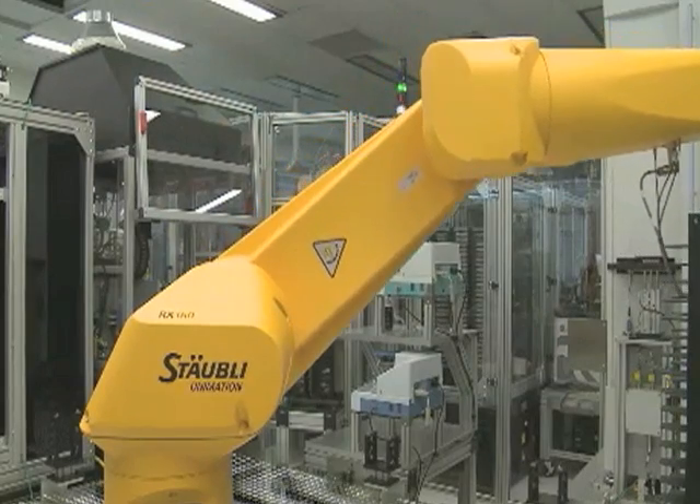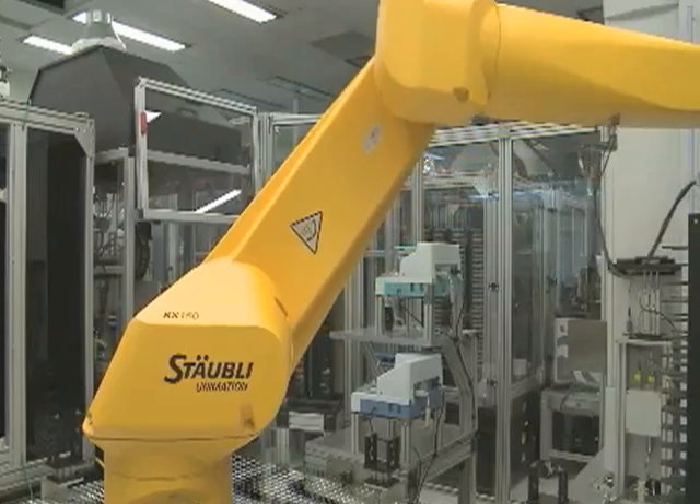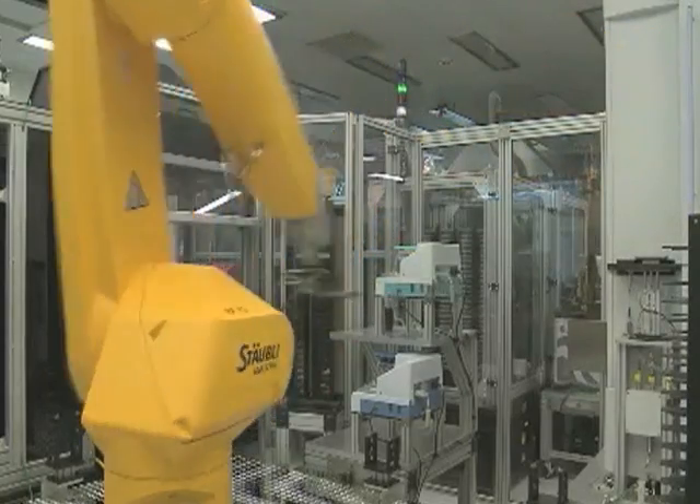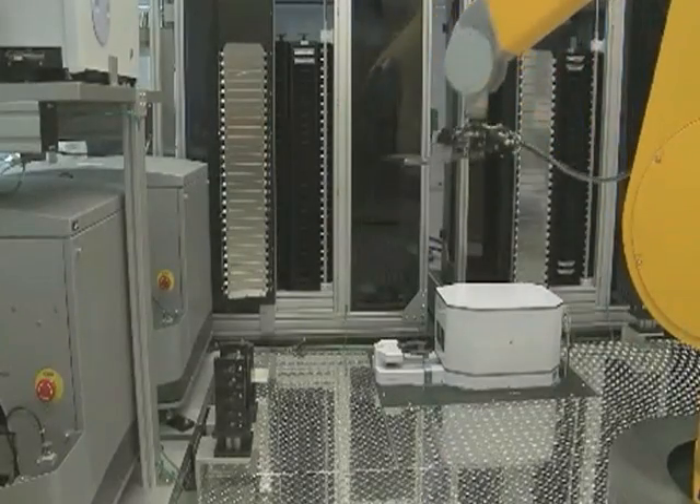The high-speed robotic tester is revolutionizing routine chemical toxicity studies. Robert Kavlak is the director of the National Center for Computation and Toxicology at the U.S. Environmental Protection Agency, EPA. A single human might work on 10 chemicals in a year, or 20. We're doing 10,000 in a week.